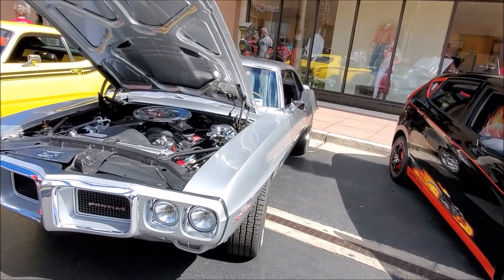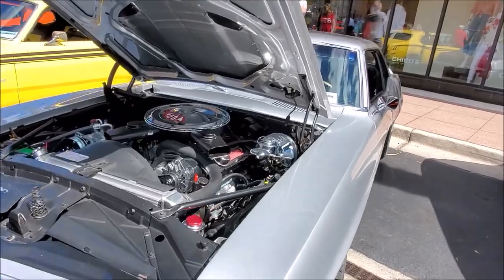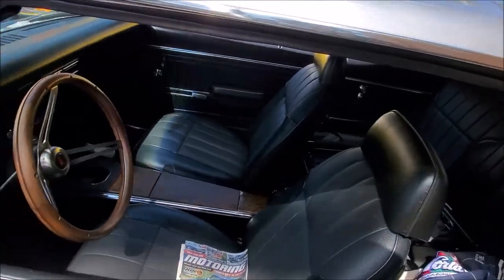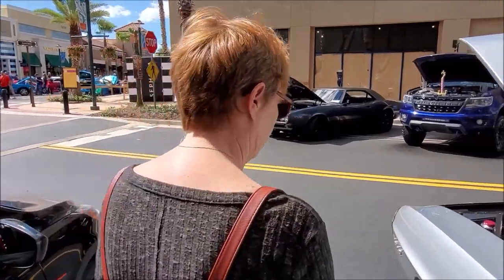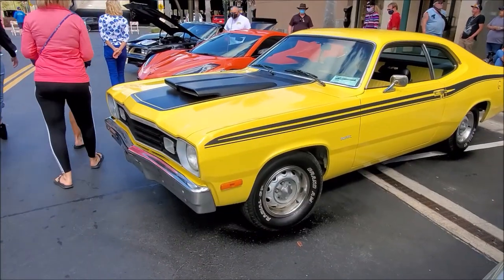I know we used to have a Pontiac — we had a LeMans. No, that was Chevy. All I know is we had a Pontiac GTO — that's what we had. But yeah, I would pick a Pontiac over a Chevy. I mean, I know they're the same thing, but I would still pick the Pontiac. Here's a Duster — just dusting in the wind.